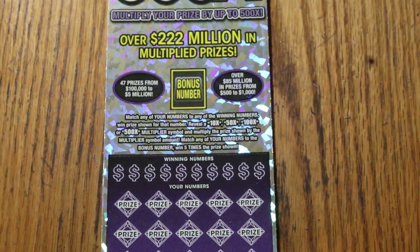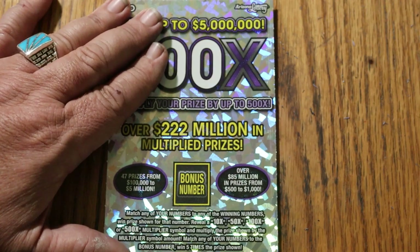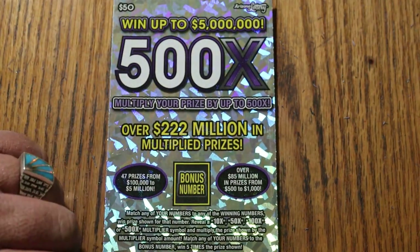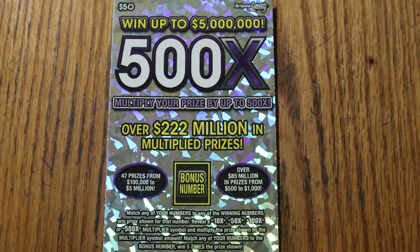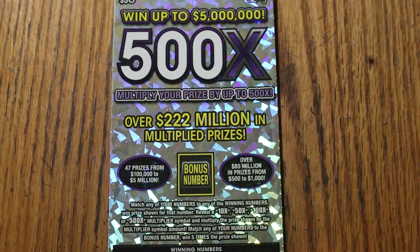So we have ticket 14, and we are coming off of a back-to-back session, so if we nail something on this, it'll be a triple header. Let's keep going.